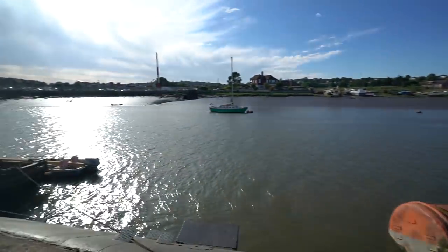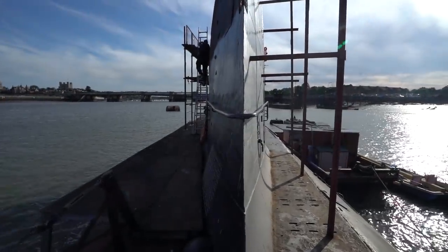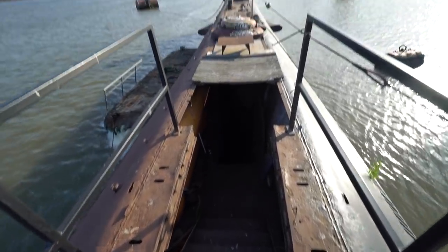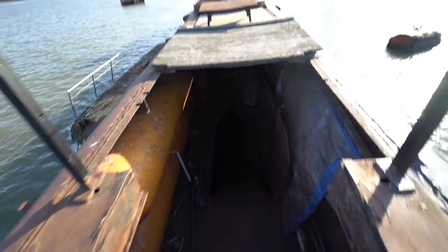I still can't believe I'm on a Soviet submarine. Holy crap, that's the way down. Jeez. Yeah, it's really steep, man. We've got to do it. Go, go, go, go, go.